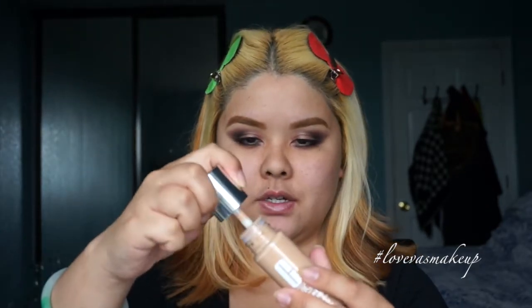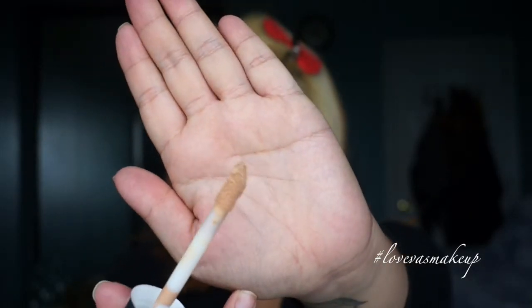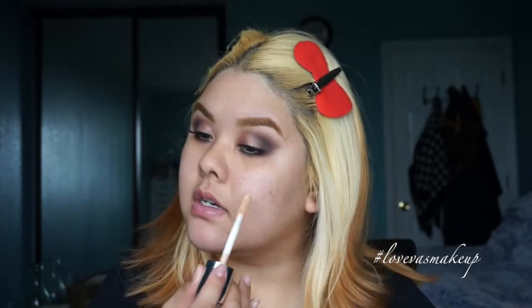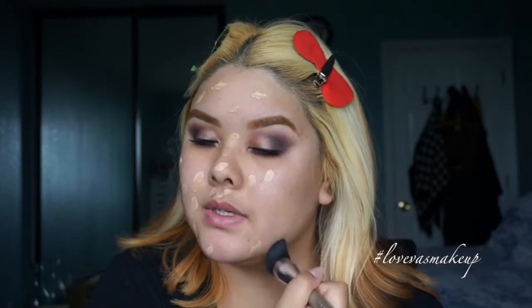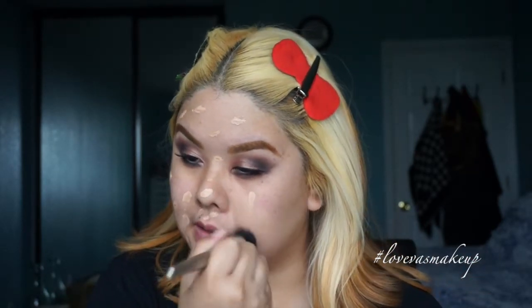I'm going to use my Sephora flat top buffing brush — it's just a flat straight top, and it's the brush I've been using lately. Once you open the package, the pump is pretty big. I'm going to apply this by dotting it on, applying a good layer all over my face first to even everything out, and then I'll use a little bit more for the areas I want to conceal. Once I buff it in, it does feel a little bit thicker in consistency.